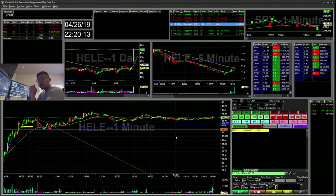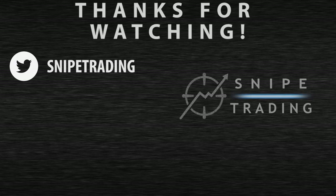As always, I'd like to thank everyone for watching. Don't forget to subscribe, like, and comment. Thank you, bye-bye.